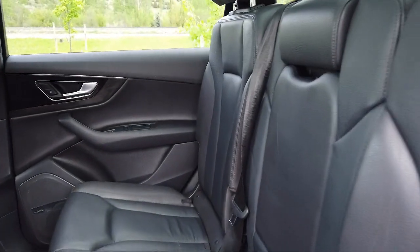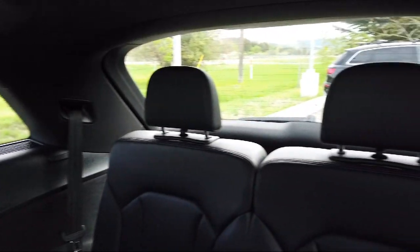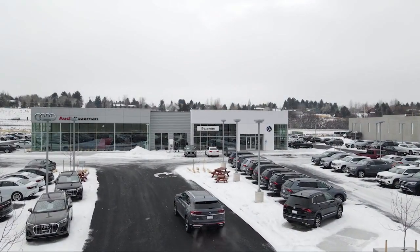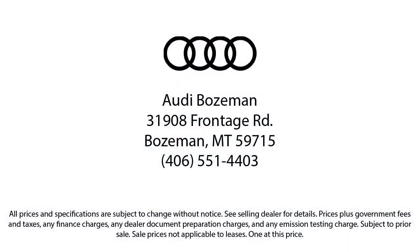We are community-born, community-driven, so come visit Audi Bozeman today. We'll see you next time.